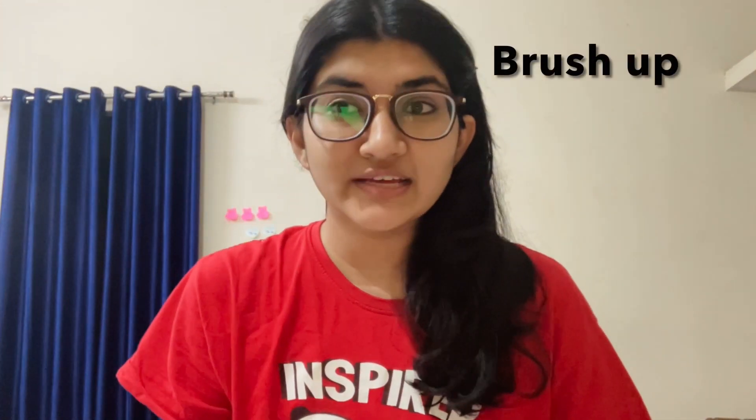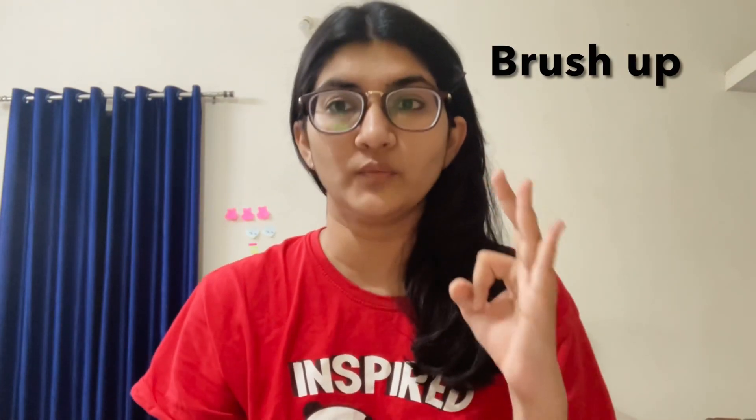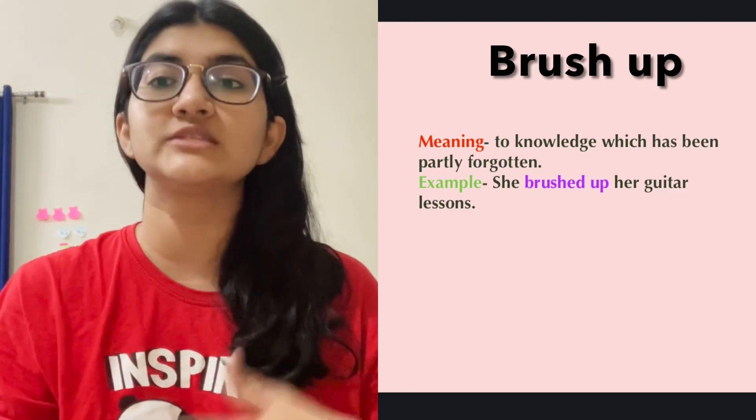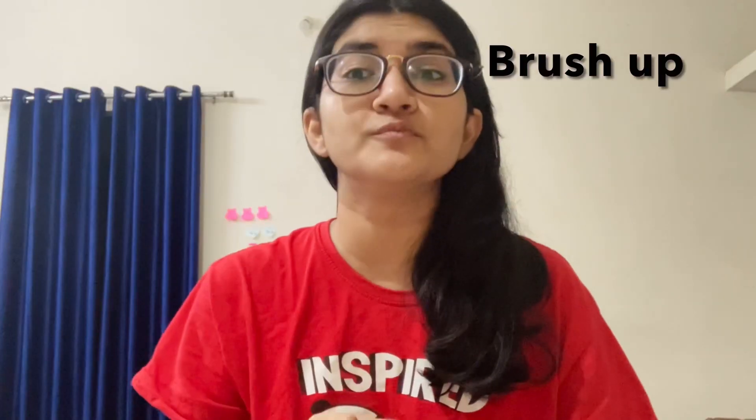So the next one is brush up. Now this is almost similar to polish up — the difference is just one word. Brush up means to improve or refresh knowledge which has been partly forgotten. For example, she decided to brush up her guitar lessons.